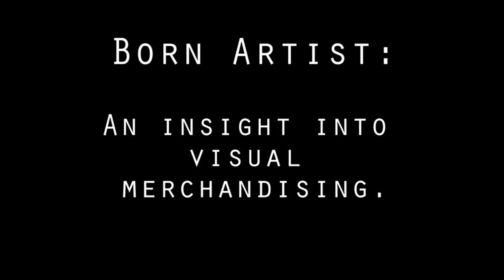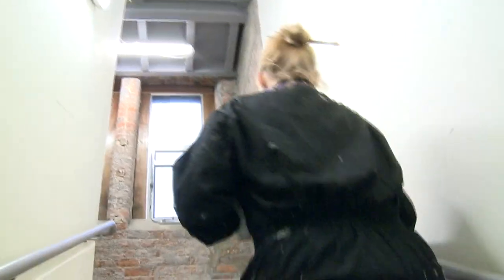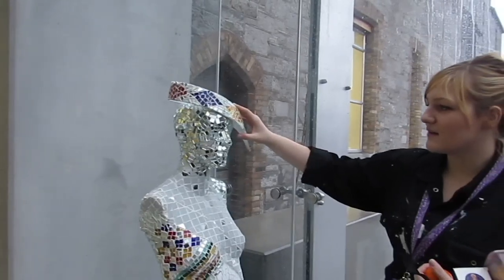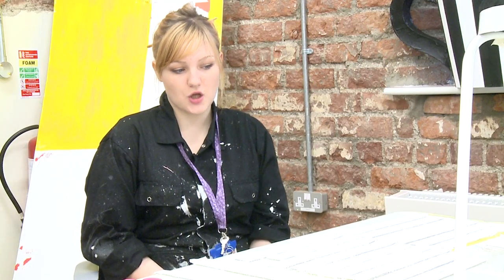My name is Catherine. I am doing a course in DIT called Visual Merchandising. The course is about visually decorating, designing and displaying things so that it looks more appealing to the eye and it draws customers into shops.